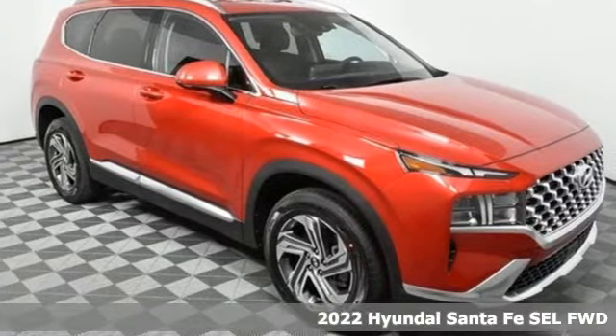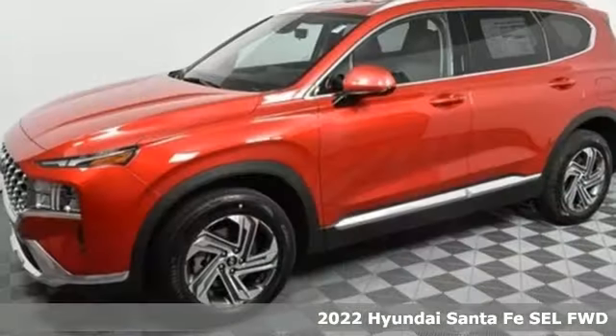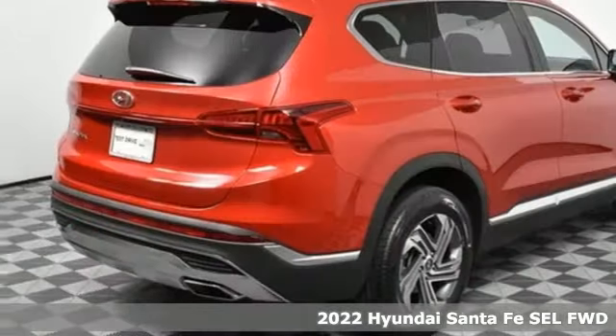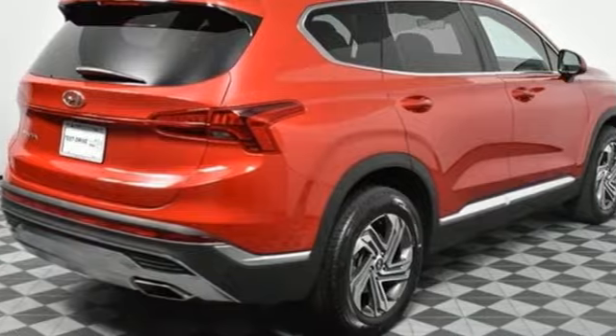Here's a new 2022 Hyundai Santa Fe. Challenging convention to find a better way — it's the Hyundai way. You'll look forward to every drive with features like these.